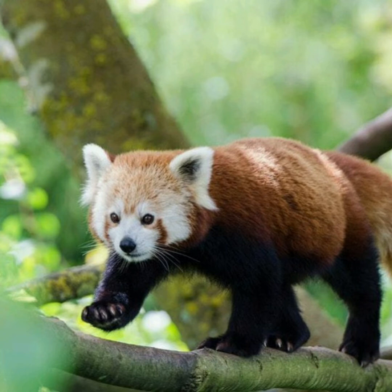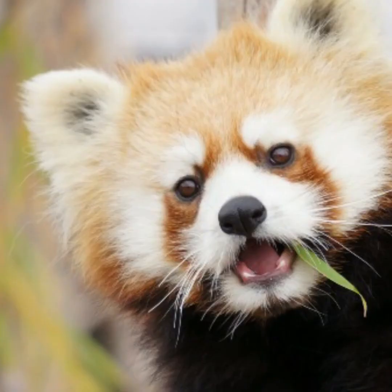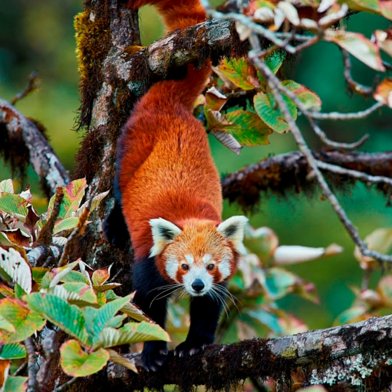Endemic to the eastern Himalayas and southwest China, red pandas are facing the threat of extinction due to poaching, habitat destruction and fragmentation. 70% of their habitat lies outside of protected areas, either in community forest or private land. Forests are fragmented as they are converted to farmland and settlements and degraded by unsustainable livestock grazing and resource harvesting by local communities.